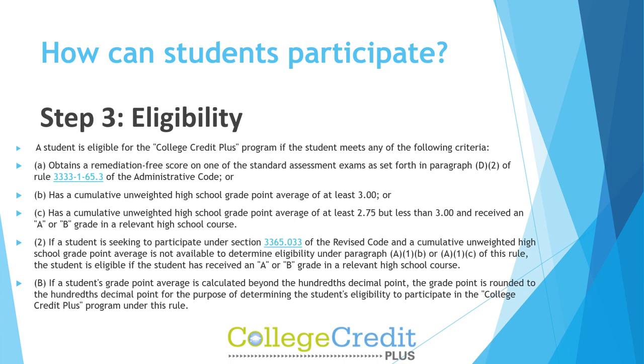Step 3: Eligibility. A student is eligible for the CCP program if the student meets any of the following criteria: A) obtains a remediation-free score on one of the standard assessment exams, as set forth in paragraph D2 of Rule 333-1-65-3 of the Administrative Code; or B) has a cumulative unweighted high school GPA of at least 3.0; or C) has a cumulative unweighted high school GPA of at least 2.75 but less than 3.0, and received an A or B grade in a relevant high school course.